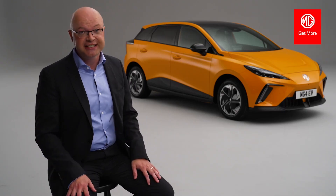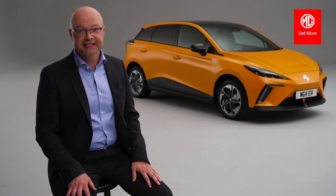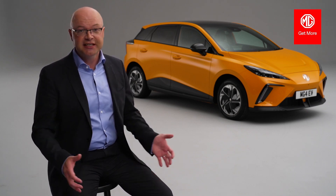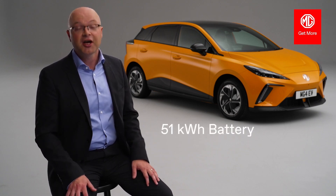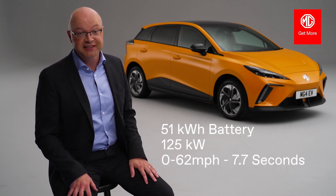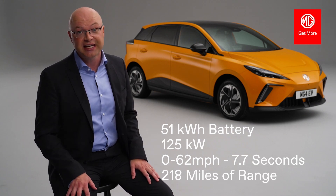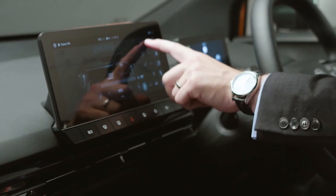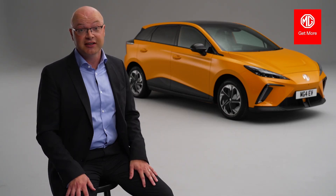MG4 EV keeps things simple: two trim levels — SE and Trophy — and two battery sizes — standard range and long range. The SE standard range battery is 51 kWh, with 125 kW of power, 0 to 62 in 7.7 seconds, and a range of 218 miles. It comes comprehensively equipped with 17-inch alloy wheels, auto air conditioning, and Apple CarPlay and Android Auto, just as some highlights of the standard equipment.